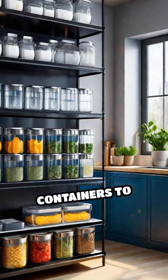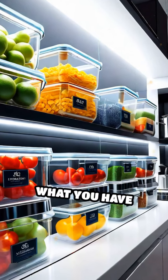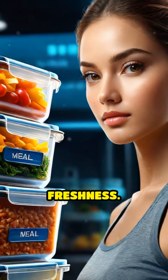Invest in quality containers to store your meals. Clear, stackable ones make it easy to see what you have ready to go. Label each container with the meal name and date to keep track of freshness.